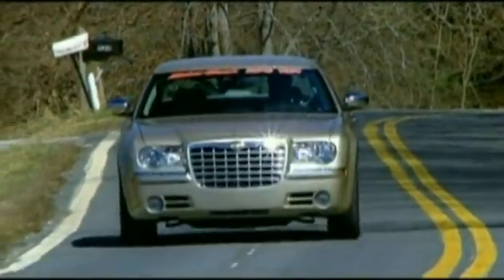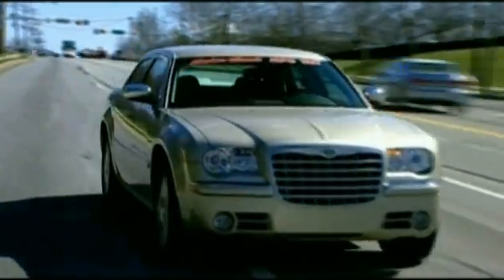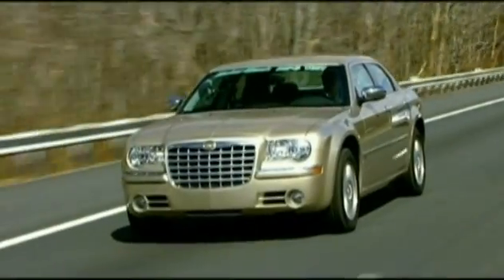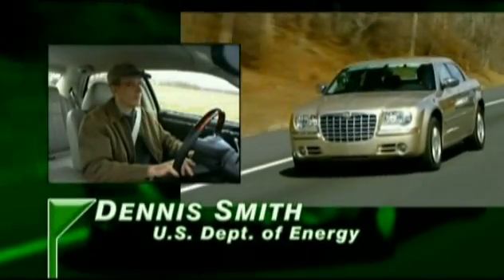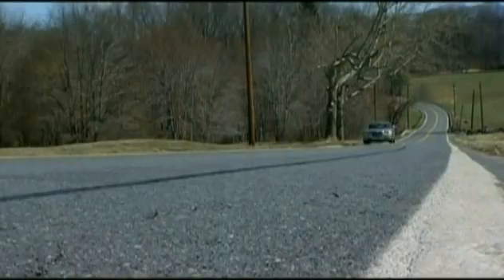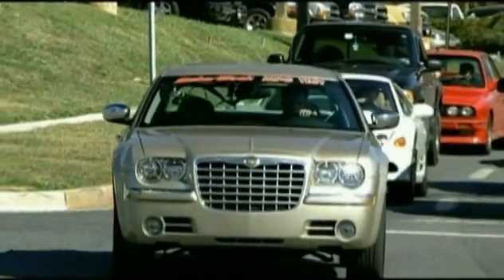Driving our red-bannered test car, MotorWeek's ace test pilot Henry Kopaz was asked to demonstrate the kinds of typical driving behaviors that result in poorer fuel economy. While new U.S. Department of Energy Clean Cities Director Dennis Smith agreed to drive our green car and offer tips on improving fuel economy along the way — just be smooth and drive like your mother's in the car. Our route contained equal parts country roads, stop-and-go traffic, and freeways.